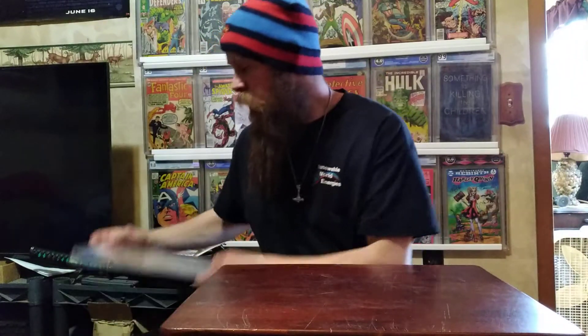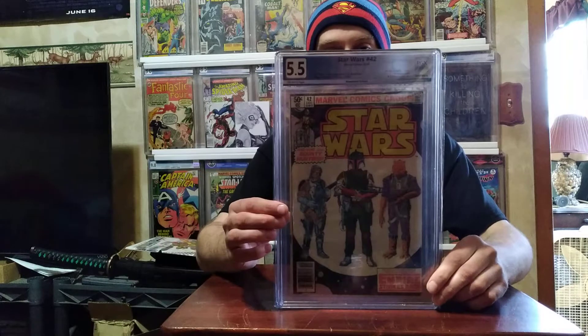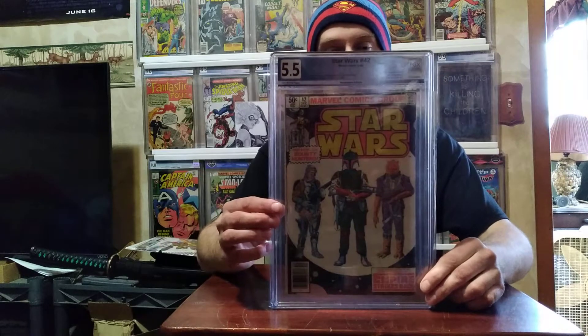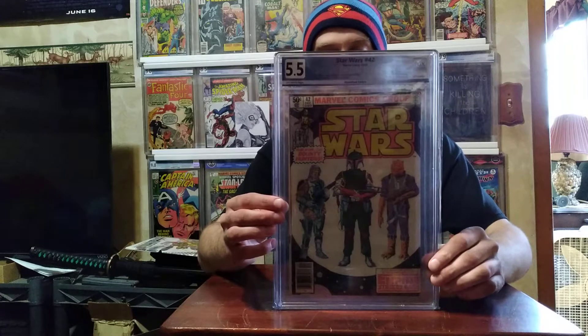This was another eBay purchase — Star Wars #42. I bought this raw, sent it in, and got it graded. The Boba Fett series — I like it so far, been watching it.